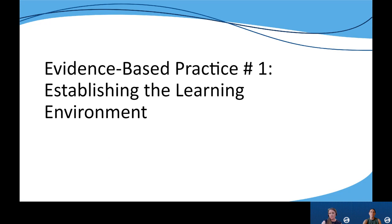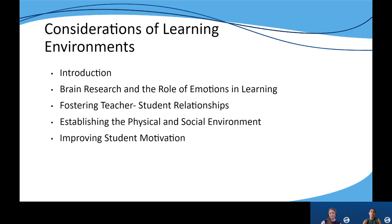Now let's look at the first evidence-based instructional practice, which focuses on establishing the learning environment. There are five key areas addressed in the narrative portion for this practice. The introduction provides a quick overview of the importance of purposely creating a safe and supportive environment and the benefits for students when that occurs.